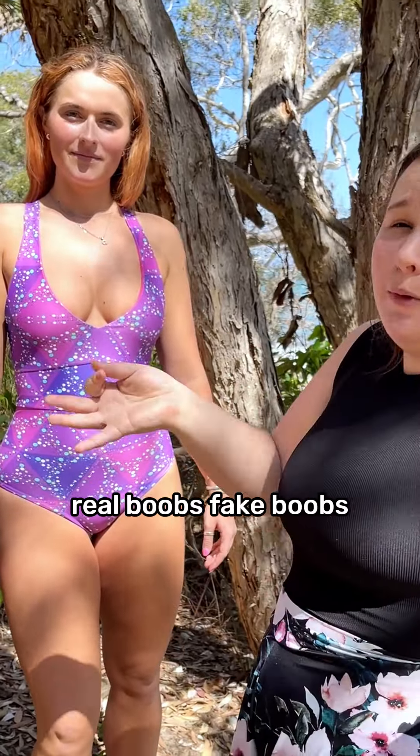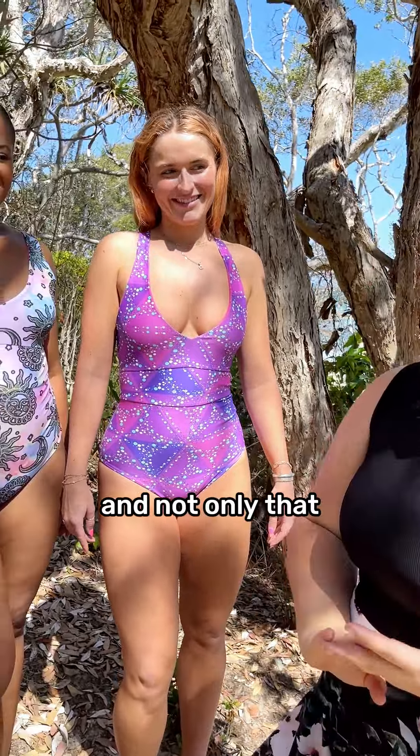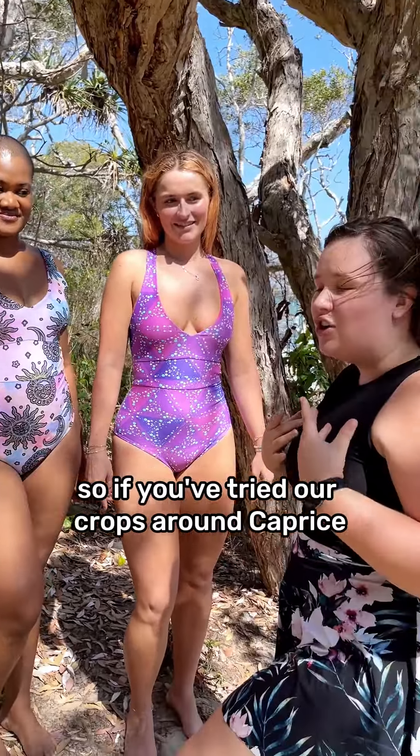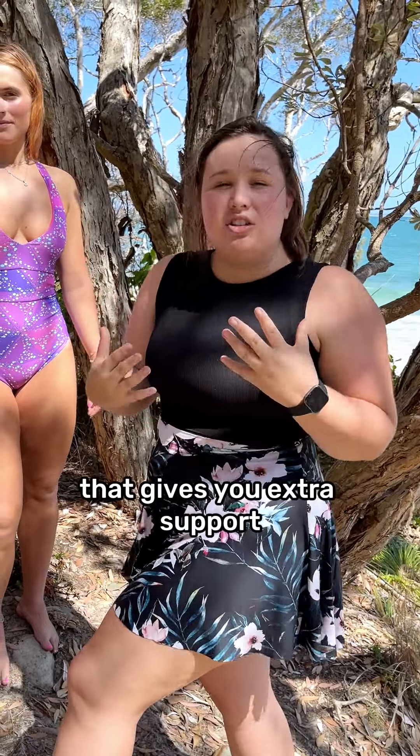What also makes this our favorite one piece today is the deep beads. These are really flattering for big boobs, real boobs, fake boobs, little boobs — every boob. It's so flattering.